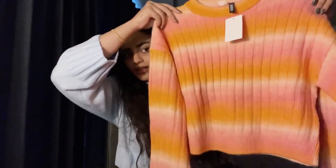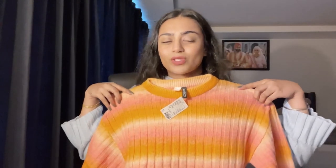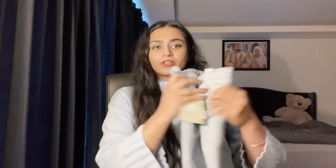From H&M, the first thing I got is this top — it looks so pretty when I tried it on, size XS. And this is the jean that Simran got for her.